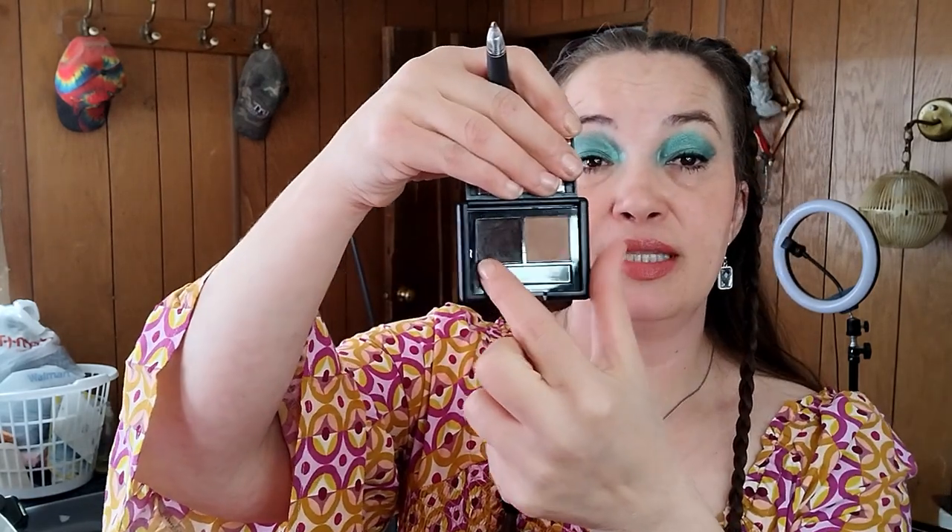Then we have my elf eyebrow kit and I used that a total of 20 times. I just use this one color right here, so I'm going to be keeping that.